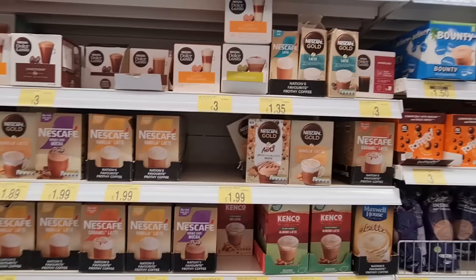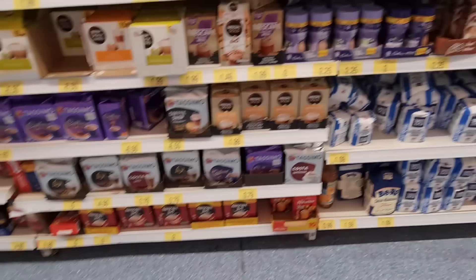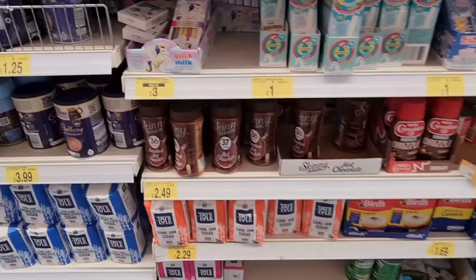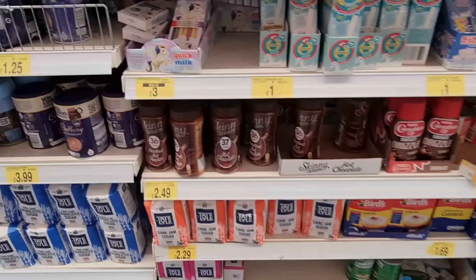My husband, all he drinks is coffee and he's a coffee snob as well. He won't drink any of these. I love an S café latte — it's been a couple of years since I've had them. I've never tried these by the way — banana milk straw, fruit salad, and a unicorn one.